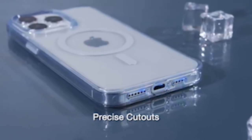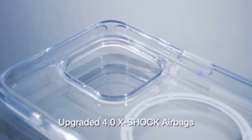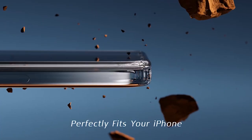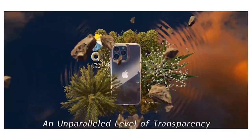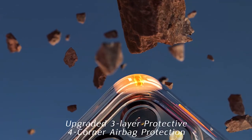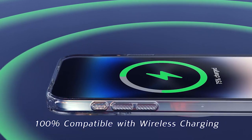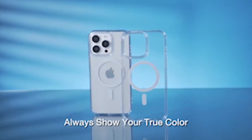Step into the world of premium iPhone 15 Pro Max protection with the latest collection of clear cases. Designed to showcase the stunning aesthetics of your device while providing reliable defense, these cases offer a perfect blend of transparency and durability. Engineered with advanced materials, they offer robust protection against scratches, bumps, and everyday mishaps without adding bulk. Elevate your iPhone 15 Pro Max experience with these sleek and sophisticated clear cases, setting the standard for superior protection and style in today's market.